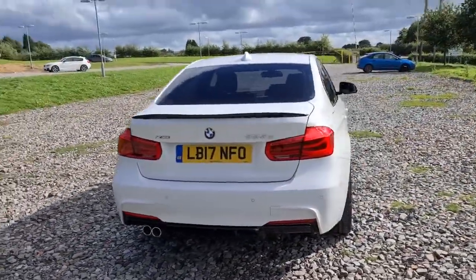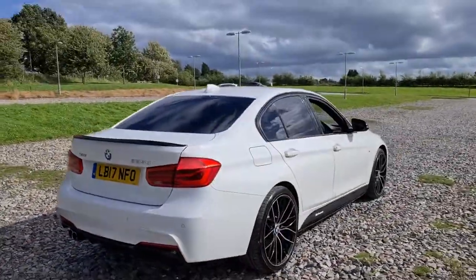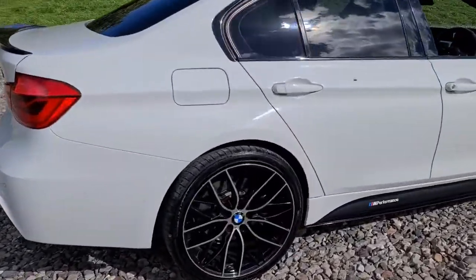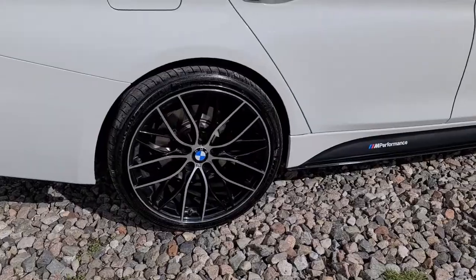Front and rear parking sensors, X-Drive badging, and the vehicle is free of any major marks, dents, or scratches whatsoever. Here's one of those alloys — not a single mark on them at all. They really are just like new.